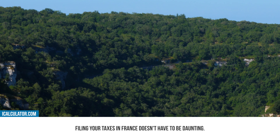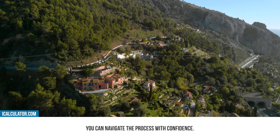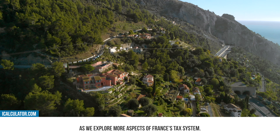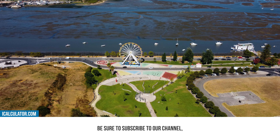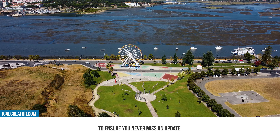Filing your taxes in France doesn't have to be daunting. With the right tools and knowledge you can navigate the process with confidence. Join us in our next video as we explore more aspects of France's tax system. We hope you found this video helpful. If you did, be sure to subscribe to our channel, like this video, and switch on notifications to ensure you never miss an update.